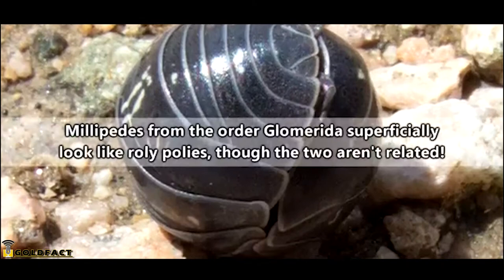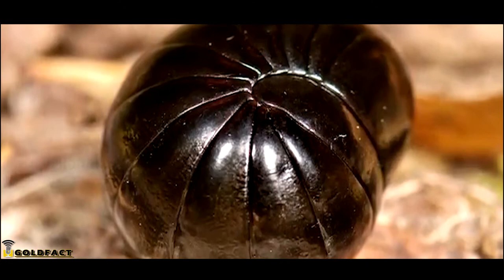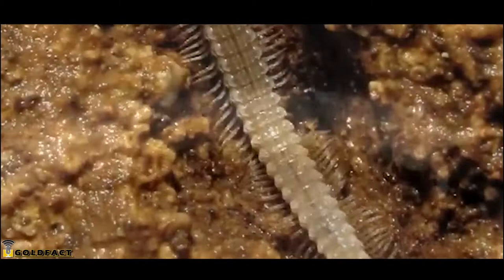On our episode on roly-polies, we talked about the ability those animals have to roll up into a defensive ball. Some millipedes can do this too, though the millipedes are often bigger. There are millipedes who are less than a tenth of an inch in size, while others can be nearly a foot long — that's almost as long as Chester's body for comparison.